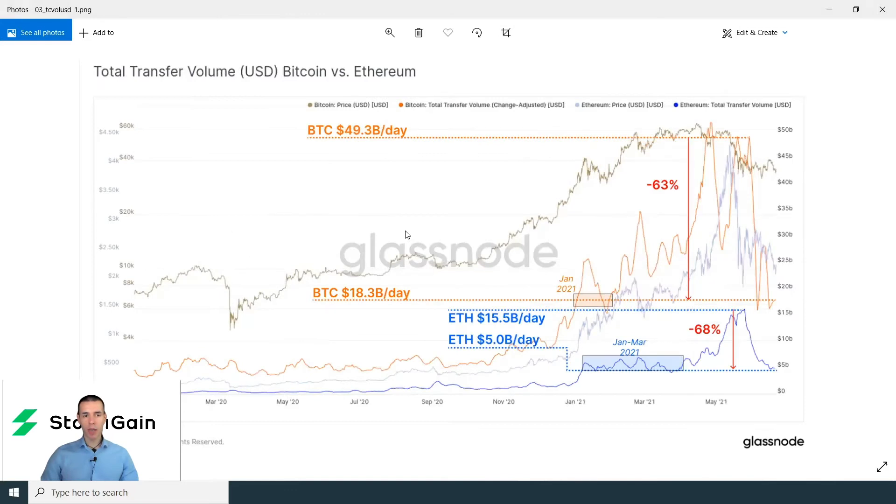Very similar dynamics with the total transfer volume — drops of approximately 60% to 70% both for Ethereum and Bitcoin, returning us for Bitcoin to levels seen in January 2021, and for Ethereum back to levels from January-March 2021.